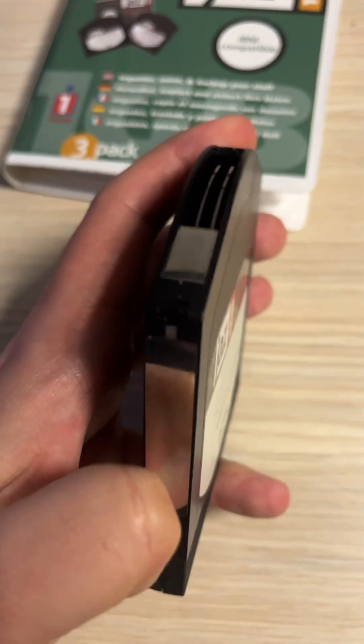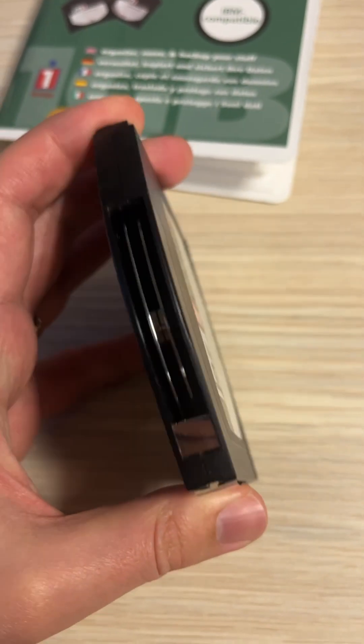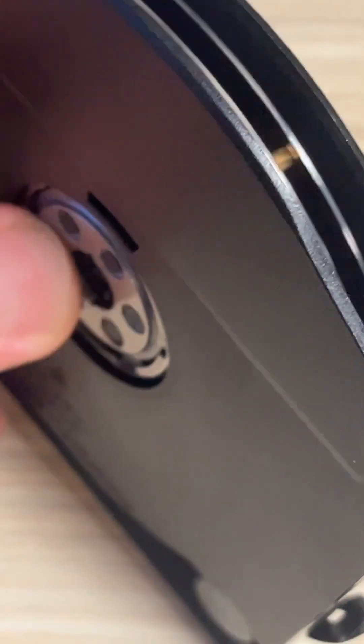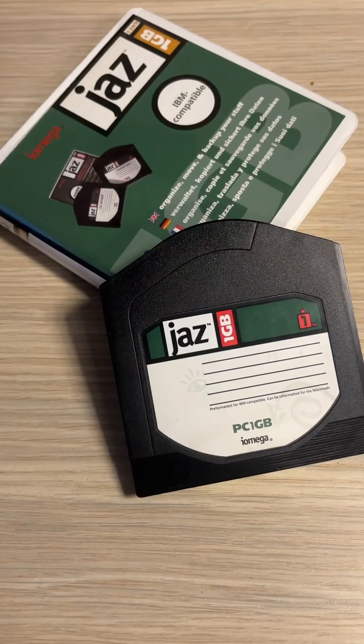The JAS disk cartridge contains two magnetic plates similar to those found in hard disk. A new JAS drive model released in 1998 increased the individual disk capacity to 2GB.